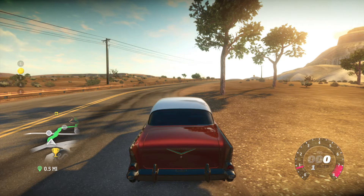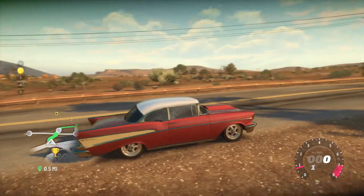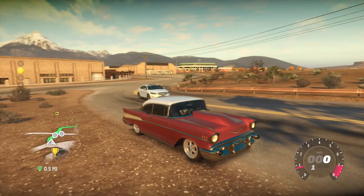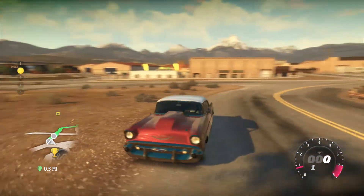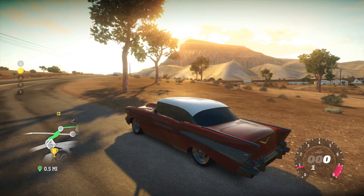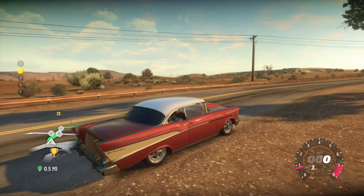What's up guys, got another Forza Horizon video for you today. I'll be driving the 1957 Chevy Bel Air. I've got a whole bunch of upgrades on it — it's got like a twin turbo, supercharger, one of the two, I don't know. And yeah, it's pretty quick. It looks really sharp.